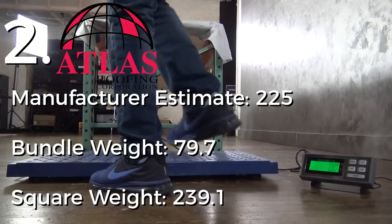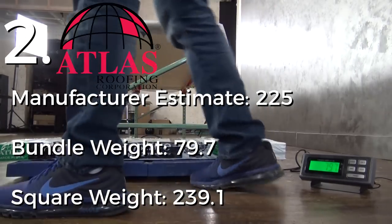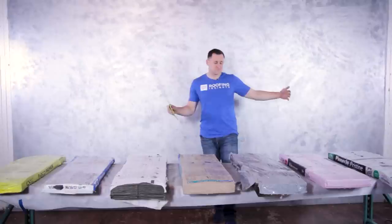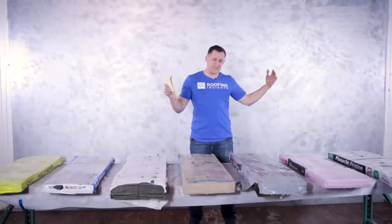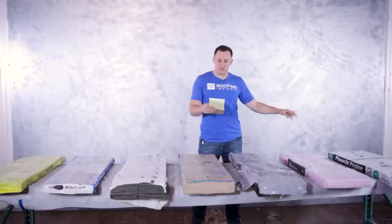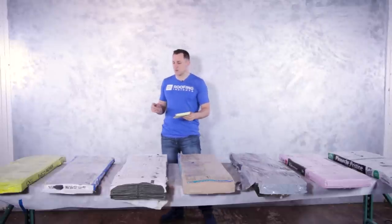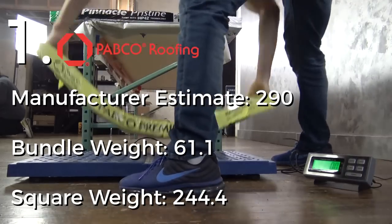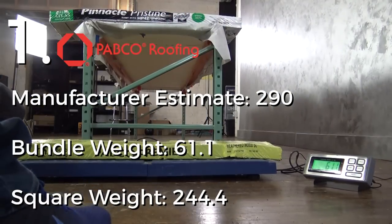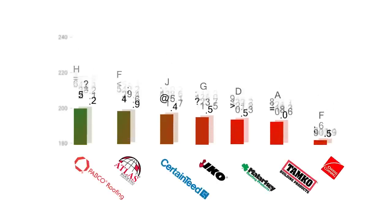Number two was one of the biggest surprises: Atlas Pinnacle at 239.1 pounds. The new Atlas shingle is bigger, brighter, and true square — we already installed it to prove it's exactly one square, and I'll show that in the video later. Second heaviest in our test at 239.1 pounds. And number one — four bundles per square — was PEPCO, coming in at 244.4 pounds, weighing 61.1 pounds per bundle times four.